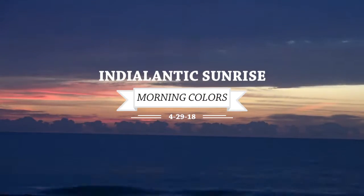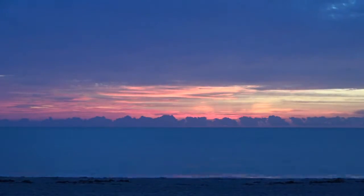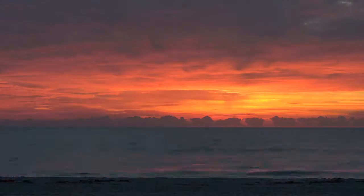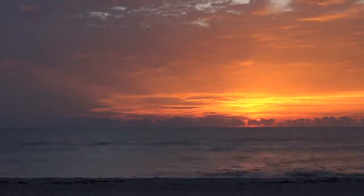Hello, welcome back to Indy Atlantic Sunrise. This edition is morning colors. The colors this morning were fantastic. A little time-lapse photography here and they are spectacular.